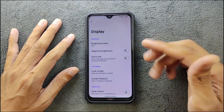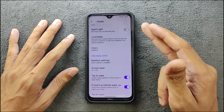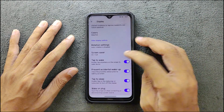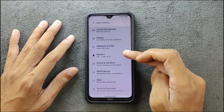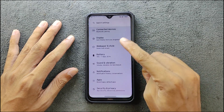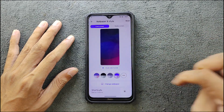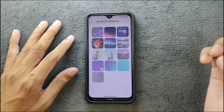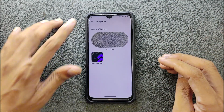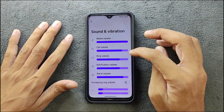The display settings — we do have adaptive brightness which does work, dark mode is there, night light is there, color also there. Double tap to wake does work and double tap to sleep also works, so these things are working perfectly fine with no issue. Wallpaper and style — we do have only a few wallpapers here but no AI wallpaper option. Sound and vibration everything works perfectly fine.